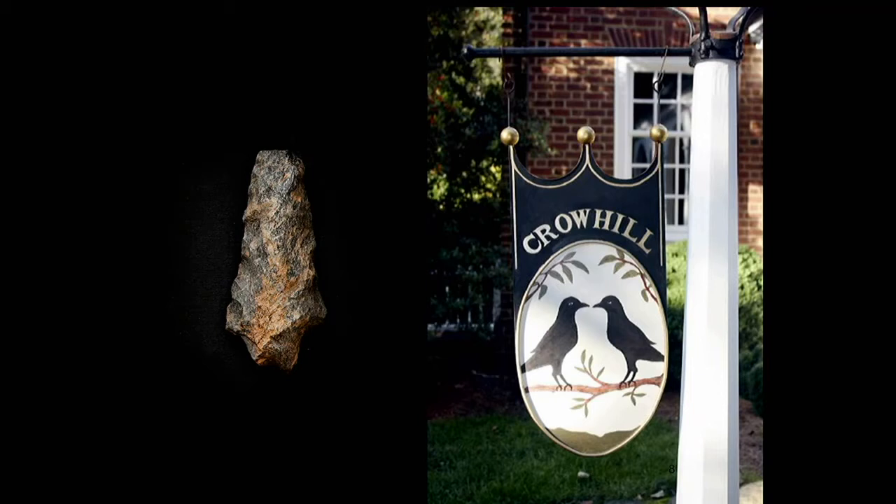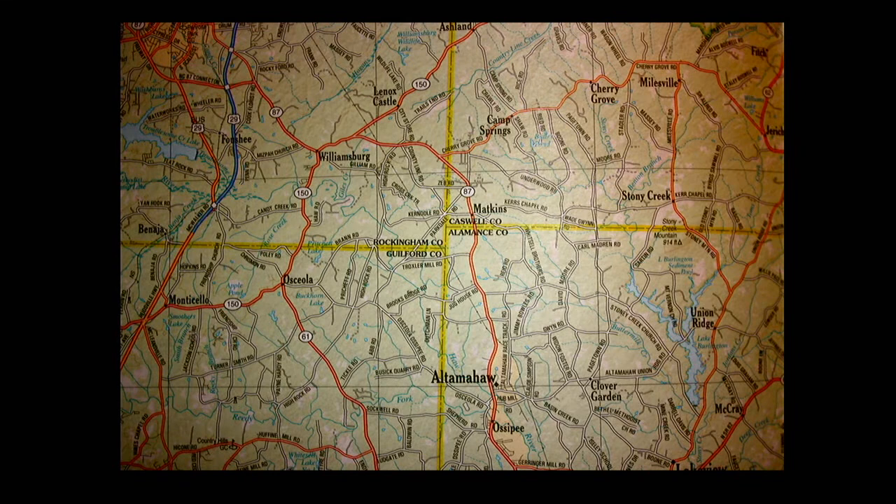We were told our house in Greensboro — in Irving Park — was a Native American site. This is a Kirk serrated arrowhead I dug up, supposedly five to seven thousand years old, found when we were working on the property. I created a sign by copying a tavern sign from Connecticut and named it Crow Hill because crows stayed around our house all the time. I designed and built this sign — those are us two crows.